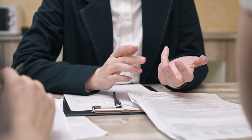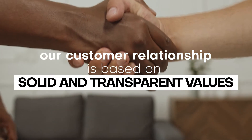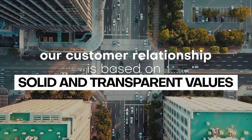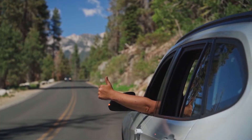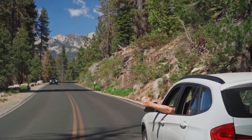Our customer relationship model finds its focal point in solid and transparent values. Not only is it a source of pride for us when our customers make superior products thanks to our technology, but it's also an objective success in terms of the B2B and consumer markets.